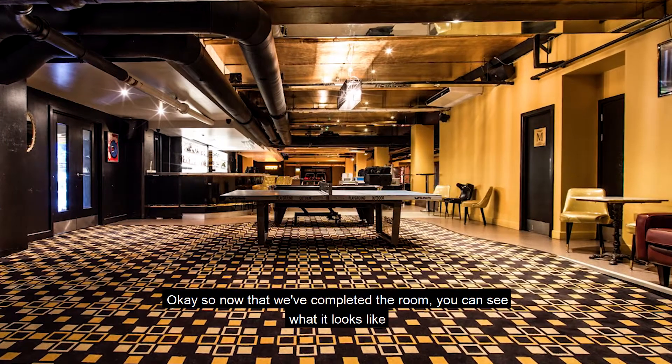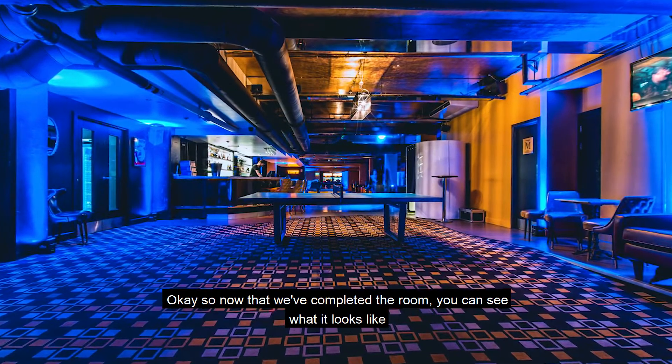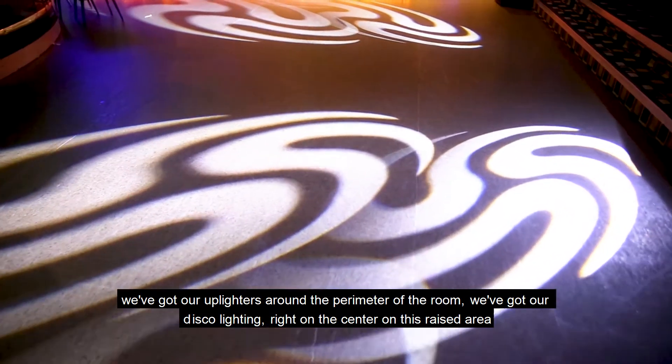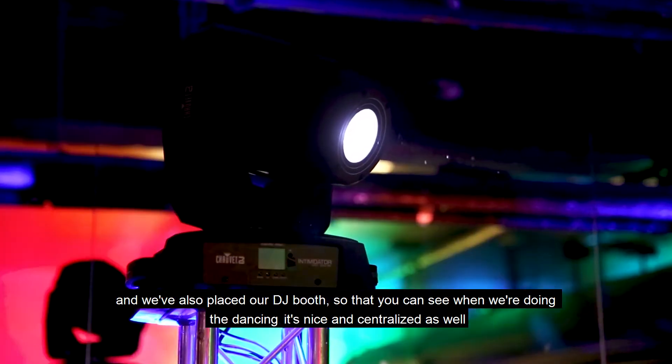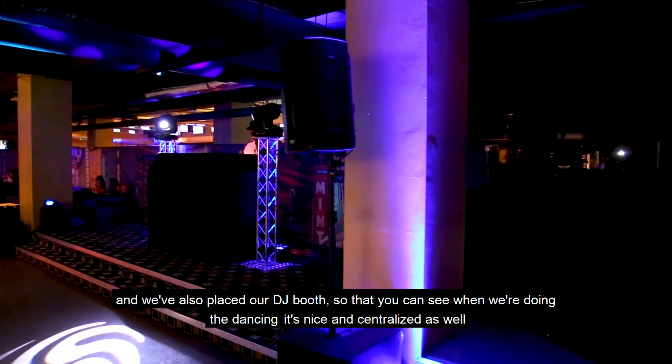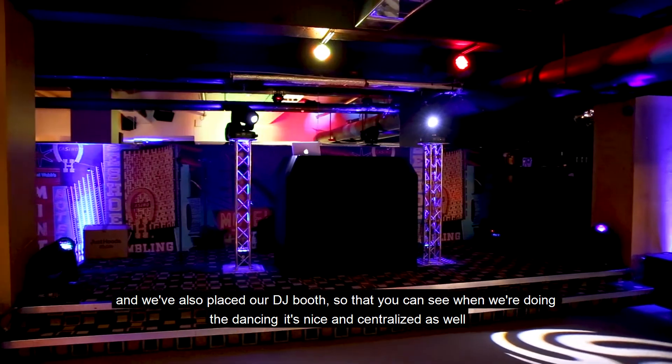Now that we've completed the room you can see what it looks like. We've got our up-lighters around the perimeter of the room. We've got our disco lighting right in the center on this raised area and we've also placed our DJ booth so that when we're doing the dancing it's nice and centralized as well.